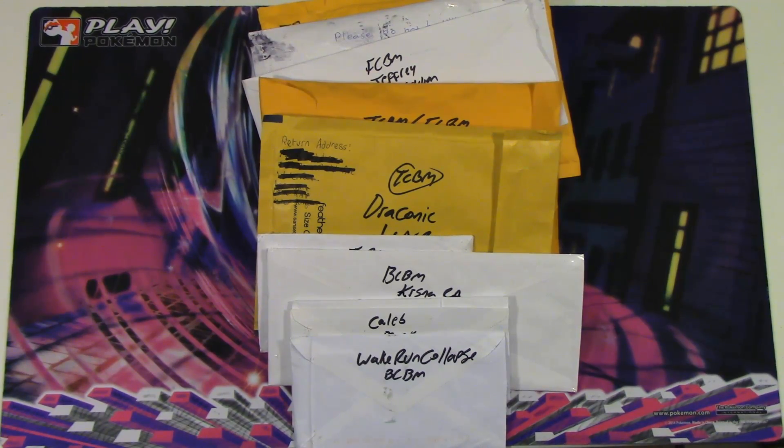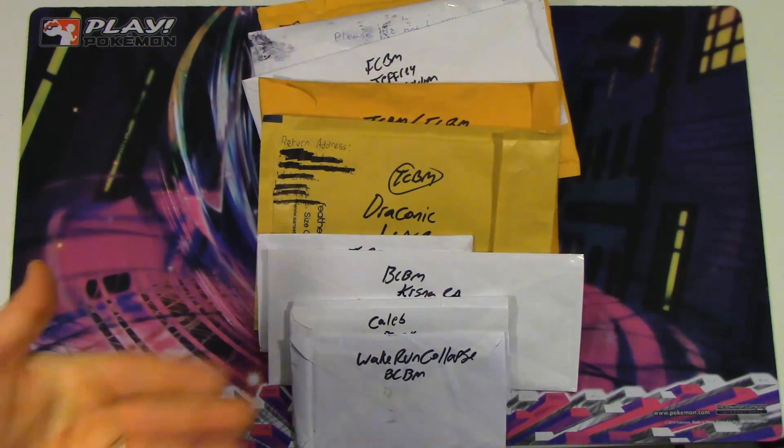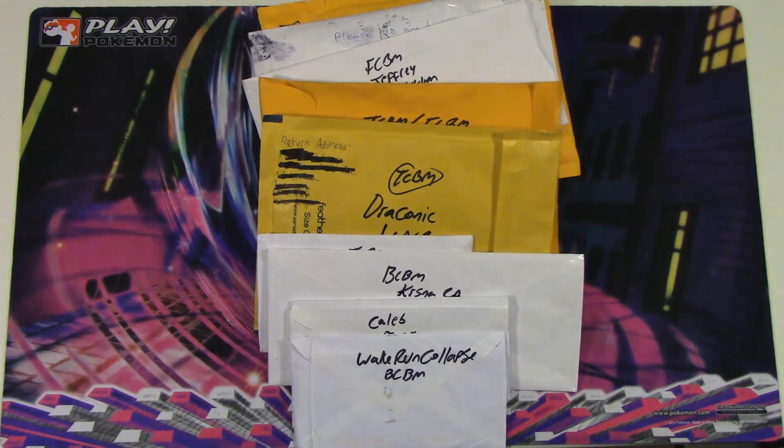Hello, Pokemon fans! I'm Professor K, and I'm Matt. Today we've got a ton of mail for you guys. I was waiting on one trade in particular to show off and it took a little bit longer than I thought it would, so we've got a huge stack of stuff to go through in today's showcase.